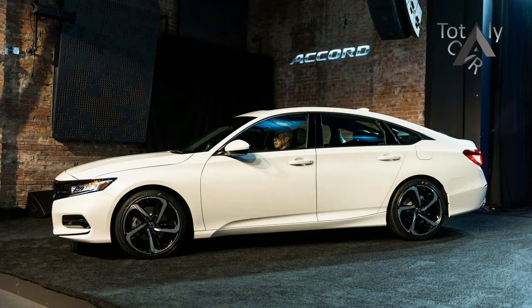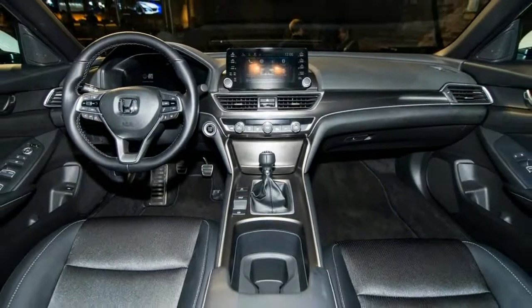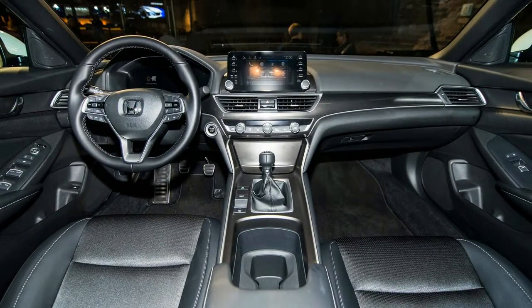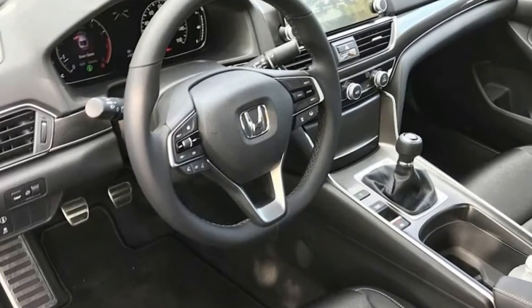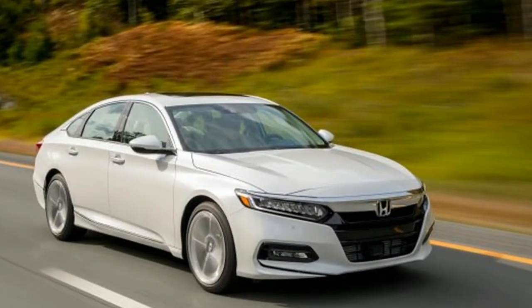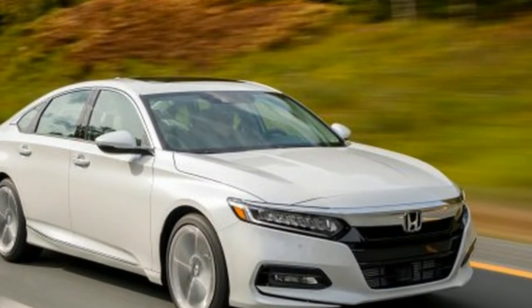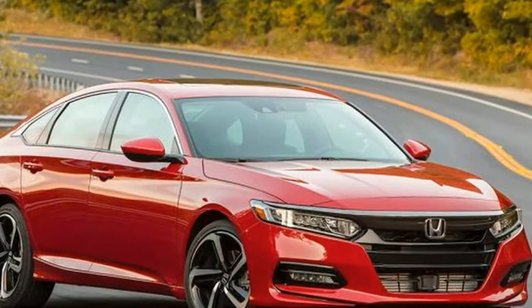This 2.0-litre is close-kin to the Civic Type R's. The Honda ethos of man maximum, machine minimum is felt in the roomy backseat. Naturally, we love it partially because a manual family sedan gives us hope that our enthusiasm might have a place in the future, but also because we've loved slamming Hondas into gear since the 1980s and we'd like to continue doing so for at least a few more decades.